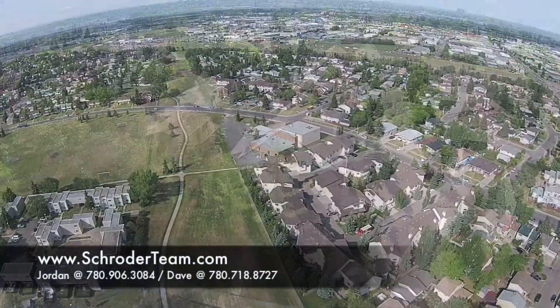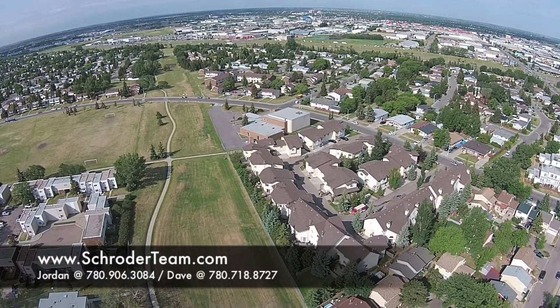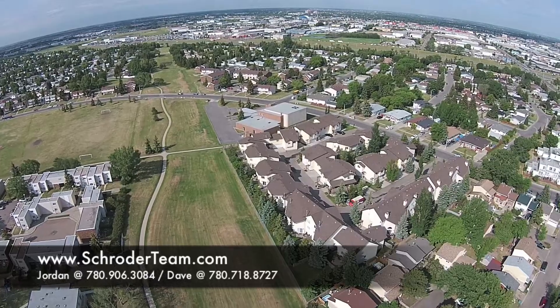With its outstanding location and various upgrades, this immaculate well-cared-for home could be the one you've been waiting for. Visit our listings at shorterteam.com for more information, or call us today to book a showing.